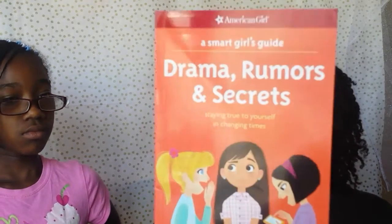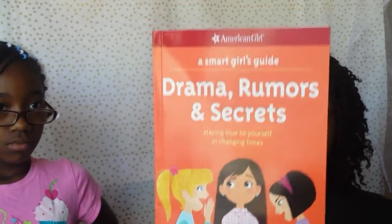Last but not least from Target are some books. This one is by American Girl — it's the Smart Girl's Guide to Drama, Rumors, and Secrets, and it's for the young ladies. It's about giving them advice and tips on how to handle different situations they'll go through growing up, so I thought this would be great for my daughter. I just want to give her as much positive influence as I can and show her different things.